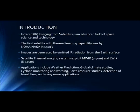Some of the applications of IR imaging include Weather Prediction, Global Climate Studies, Cyclone Monitoring and Warning, Earth Resource Studies, and Detection of Forest Fires.